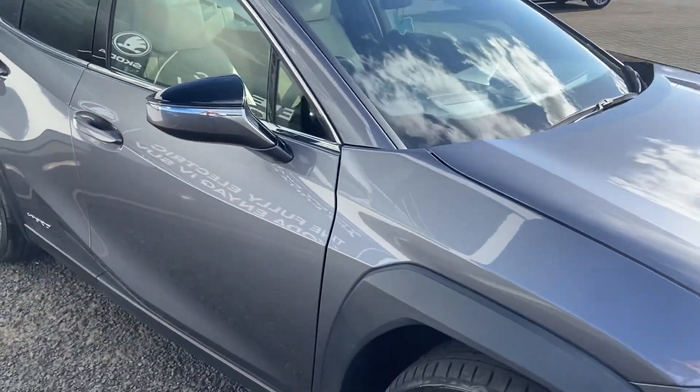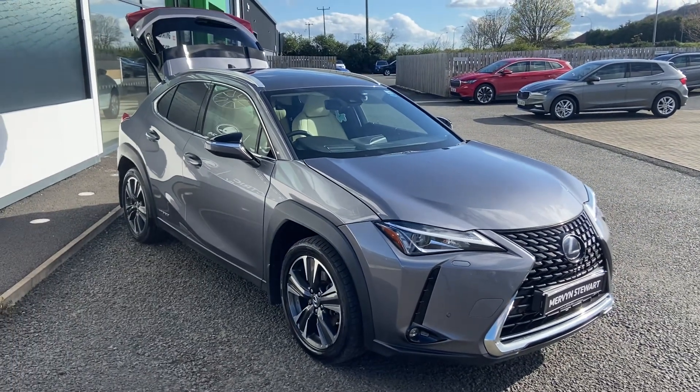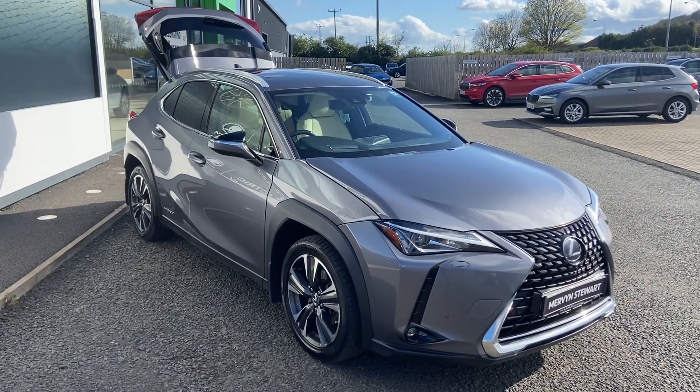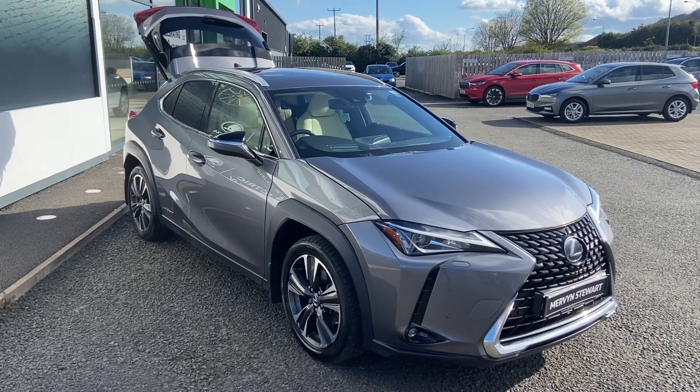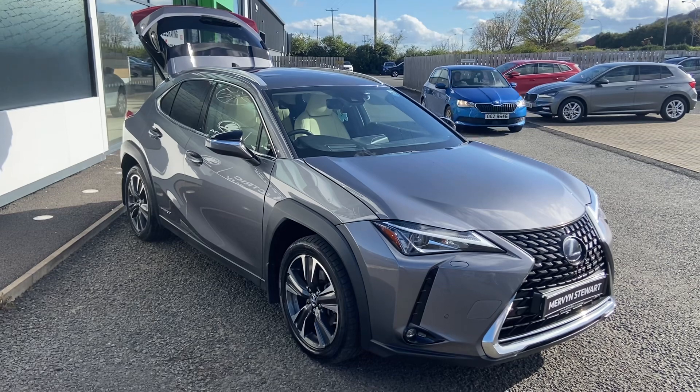This car has to be driven to be appreciated. Give us a call at 02891 310707 and ask for any of the sales team here at Mervyn Stewart's Skoda Northdowne.